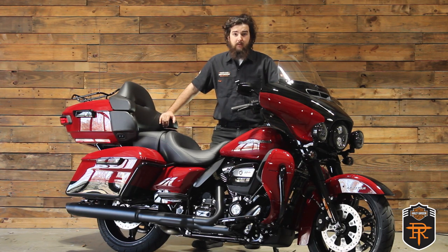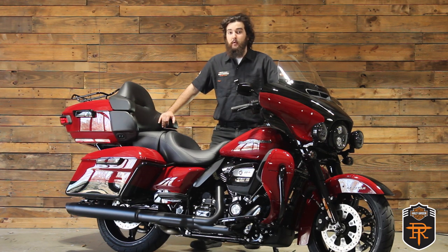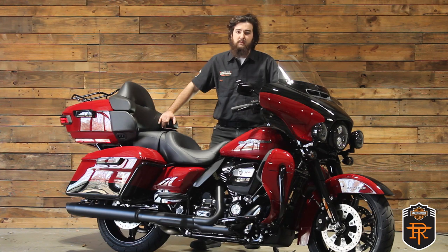That's our overview of the 2021 Ultra Limited here at Tobacco Road Harley-Davidson in Raleigh, North Carolina. If you want to know more about this bike, slide over to our website where you can see more photos and information on bikes like this that we have in stock. If you want to see this bike in person, be sure to stop down and come give us a visit — ask any of our sales associates and they'll be glad to help you out. Thanks for watching and we hope to see you out here soon.